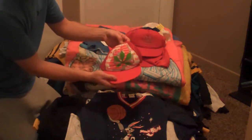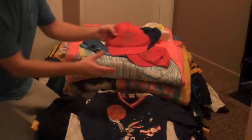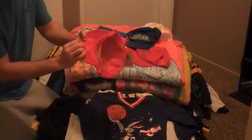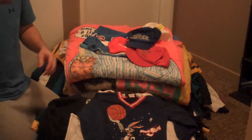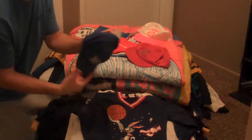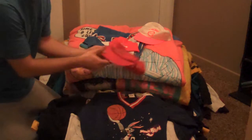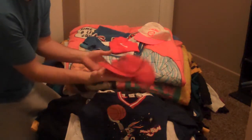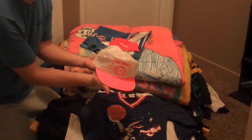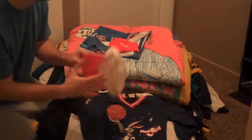Ohio State Buckeyes trucker hat, big old Buckeye O there. Another Ohio State University item, dead stock brand new with tags — this is Toonies, it plays music but the battery is dead. Xavier Musketeers, kind of plain logo, made by Young'un, nice little find there. Another Ohio State trucker hat. Cincinnati Reds neon hat made by Anco, American Needle Company — it's like polyester, brand new with tags as well.